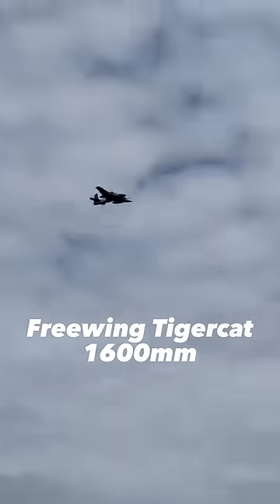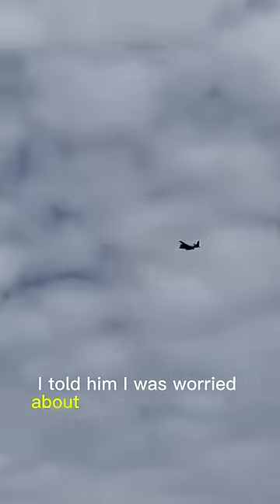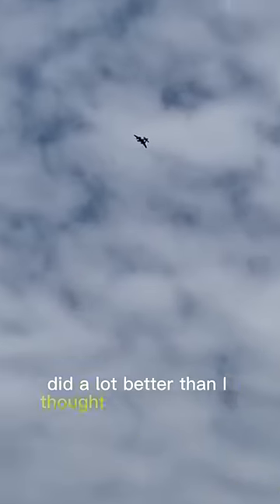Now before I show you that footage, let me just tell you the plane is a Tiger Cat by Freewing and it's a dual prop — it flies amazing. I told him I was worried about getting motion sick so we did some inverted stuff, and I actually did a lot better than I thought I was going to do.